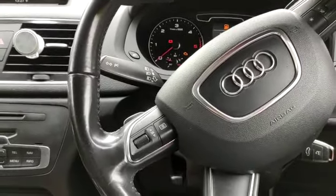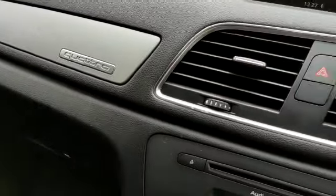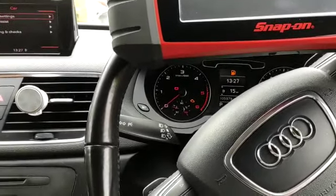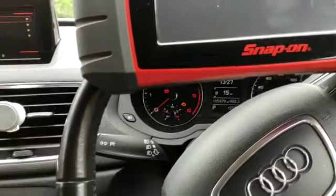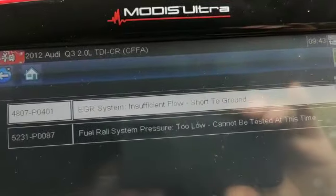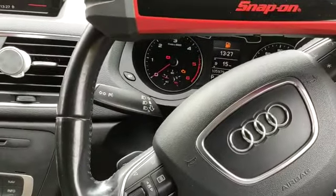This is the Audi Q3 Quattro 2012 UK model, the two-litre diesel. We ran the diagnostic on this one because it doesn't have enough power. As you can see, we have EGR and fuel system pressure faults.